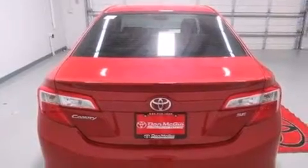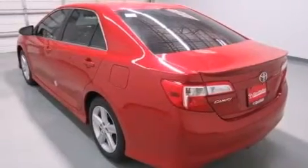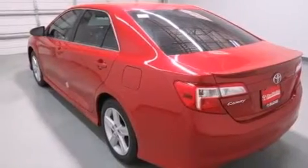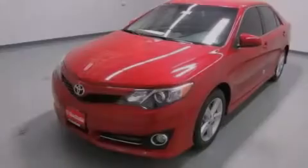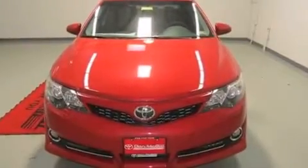Its top features include speed-sensitive volume controls, a sport-tuned suspension, traction control and stability control systems, alloy wheels, and a tire pressure monitoring system.